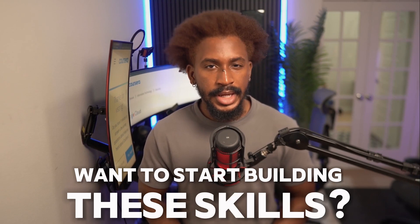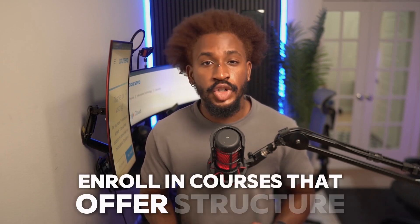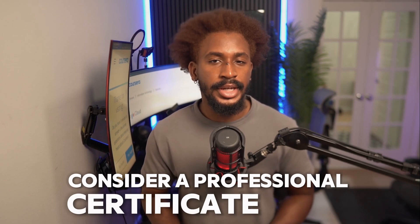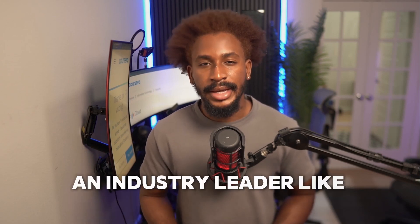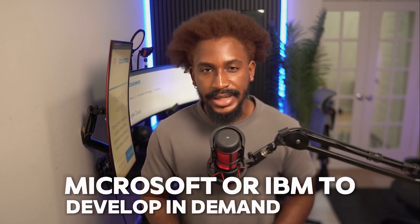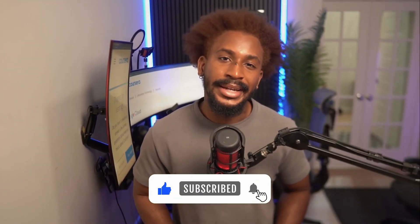Want to start building these skills? Enroll in courses that offer structure and practical experience. Consider a professional certificate from an industry leader like Google, Microsoft, or IBM to develop in-demand skills. Thanks for watching. Don't forget to like, subscribe, and hit the bell icon for more cybersecurity tips.